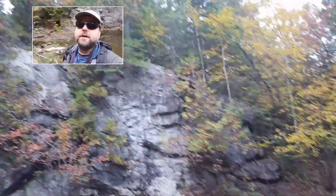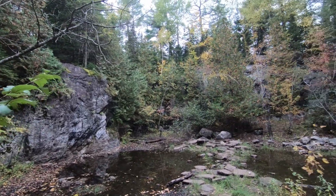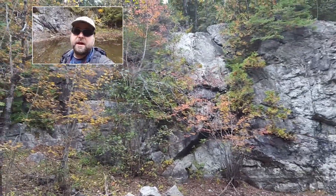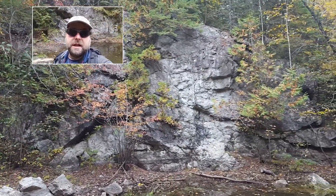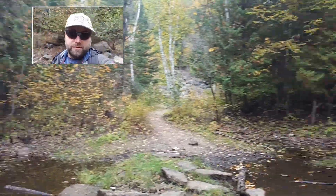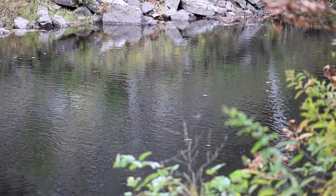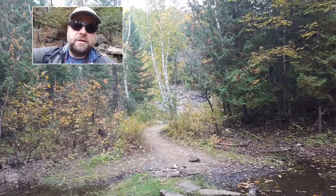Right now we're in the old nepheline syenite quarry. It's not very big — not a large operation — and it's filled with water now. This is where those scrap piles came from that were back in town: lots of nepheline, calcite, the really big zircons, the big biotite, little green apatites, and lots of other fun minerals. The York River scarn is over there across the York River — you can see it from here but you can't walk there from here. We're going to continue on down the path.